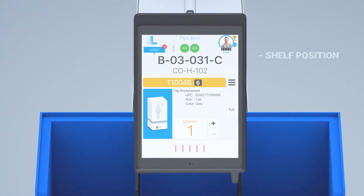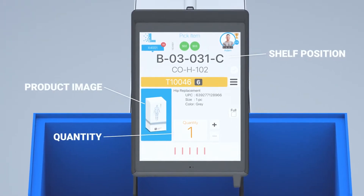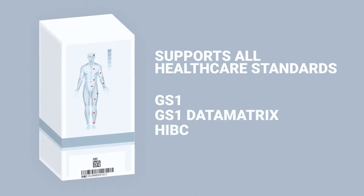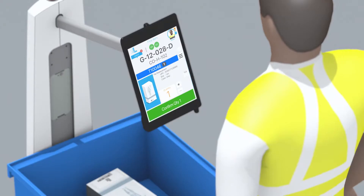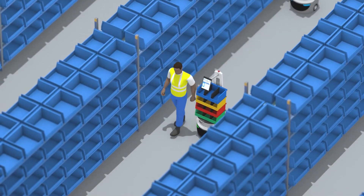Your associates are able to clearly see the item's shelf position, including a picture of the product and quantity needed. LOCUS supports all healthcare barcode standards and can work with your associates' normal workflow, letting them follow additional protocols such as lot and serial capture and validation, making sure you get accurate picks every time.